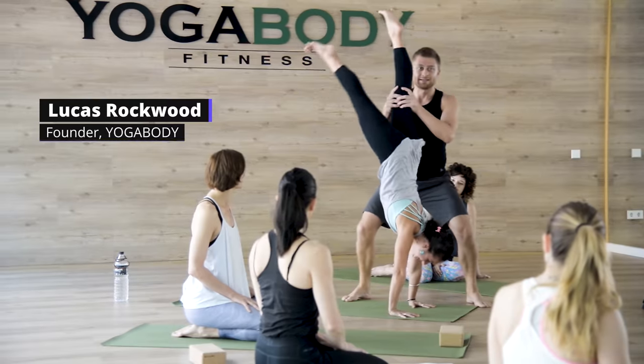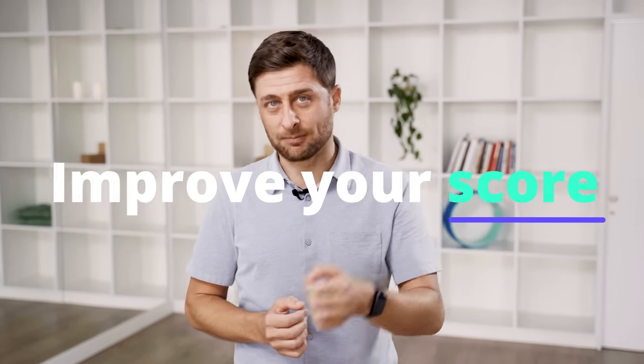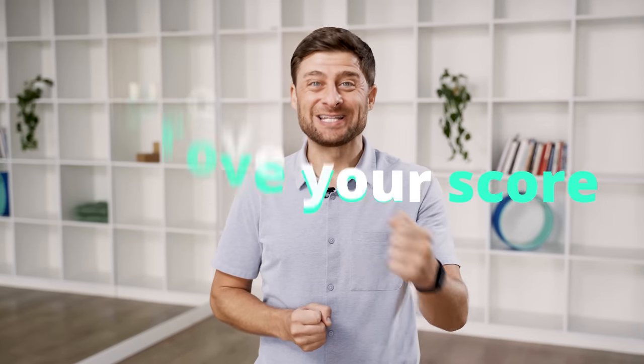My name is Lucas. I'm a yoga teacher. In this video I'll show you how to perform the sit-to-rise test, how to give yourself a score, and most importantly I'll show you how to improve your score. This test was first developed in the 1990s in Brazil, and the original researchers made some hyperbolic claims about this test predicting lifespan.